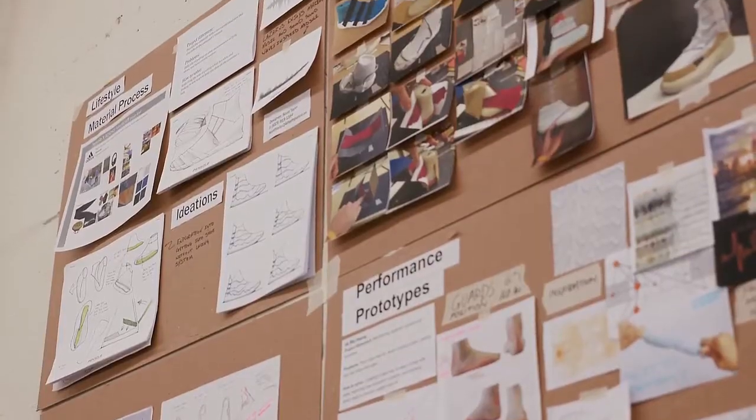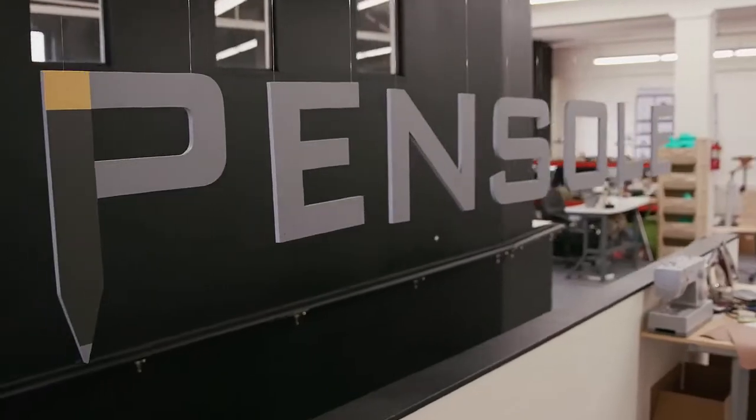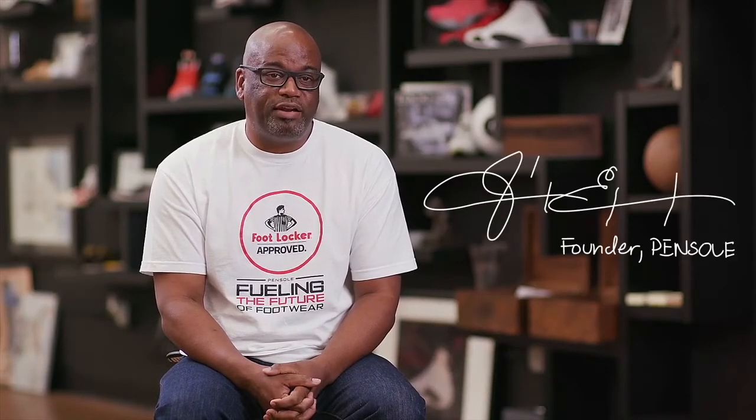A lot of the roles and jobs that are in the footwear industry you can't actually learn at a learning institution. So ultimately that was where Pencil was created. It was truly out of a need.